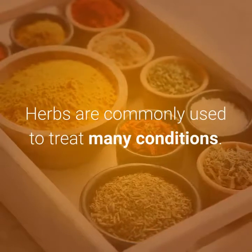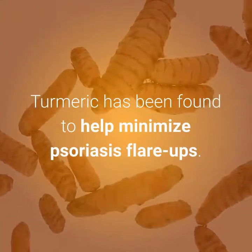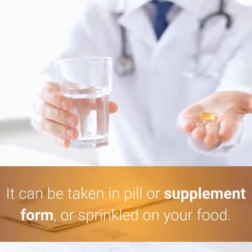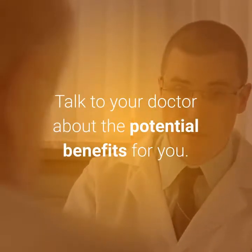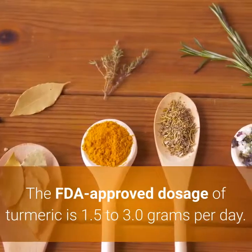8. Try Turmeric. Herbs are commonly used to treat many conditions. Turmeric has been found to help minimize psoriasis flare-ups. It can be taken in pill or supplement form, or sprinkled on your food. Talk to your doctor about the potential benefits for you. The FDA-approved dosage of turmeric is 1.5 to 3.0 grams per day.